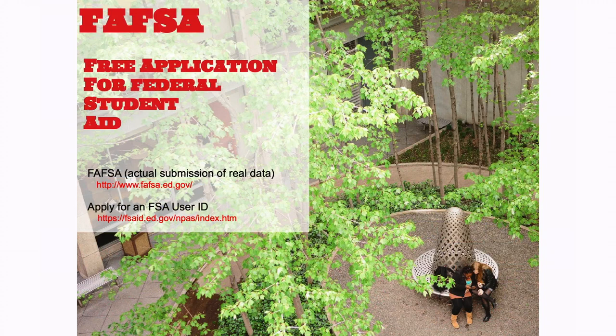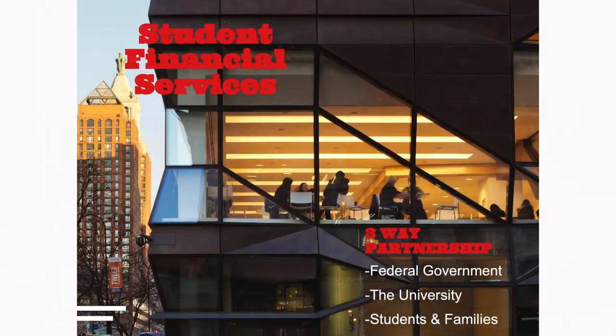Student Financial Services incorporates numerous aspects of financial aid — usually loans or grants through the federal government, institutional aid such as scholarships you may have received from your acceptance letter, and once you complete the FAFSA on fafsa.ed.gov it generates an estimated contribution. We also have other resources such as outside scholarships that you can ask us about.